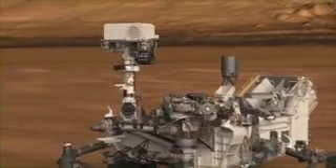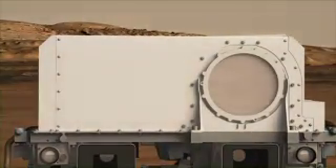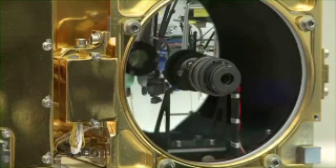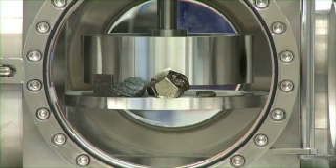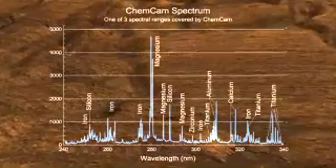In its spare time, Curiosity has also been making measurements with other instruments, including the ChemCam Instrument, which is what I work on. ChemCam is actually two instruments in one. It includes a camera with a telephoto lens, and it also has a laser that vaporizes a very small amount of rock so that we can tell what its chemical composition is.